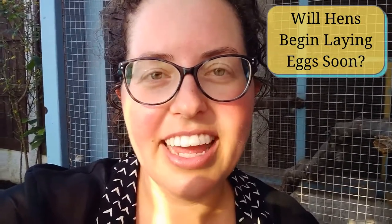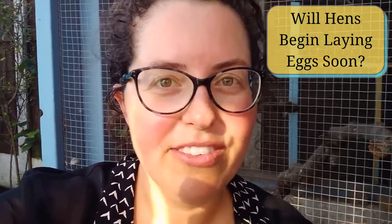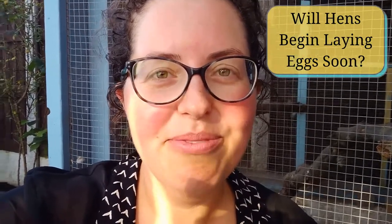You don't need a rooster to get eggs. Hens are going to lay eggs regularly — they'll just be unfertilized if you don't have a rooster, and fertilized if you do. Both are okay to eat.